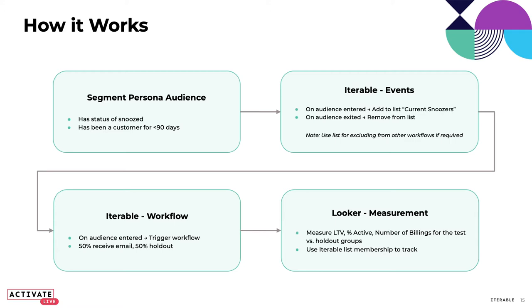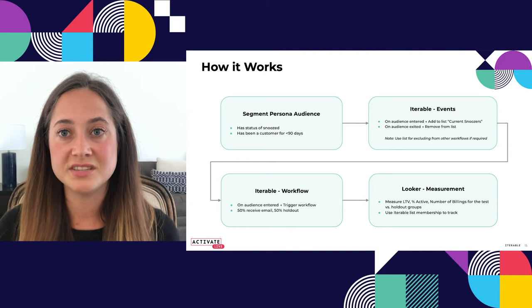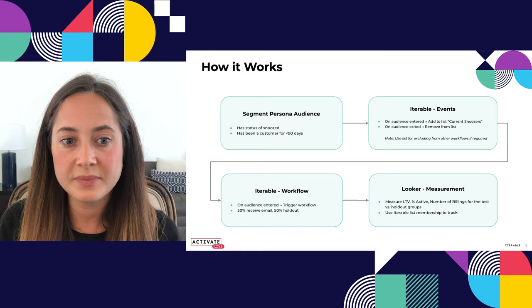Next, we kick off an Iterable workflow. When they enter the audience, we trigger the workflow in Iterable. We actually don't send this communication to 100% of people who enter the audience — we only send it to half, keeping the other half as a 50% holdout group. This lets us measure the difference in retention, LTV, and other metrics for two groups of people who did the same behavior but were nurtured differently afterward. Then we send all of this information into Looker to measure it. We're not just measuring on a 30-day or one-week basis — we're looking at it long-term: did people who received this communication actually end up being a better customer?